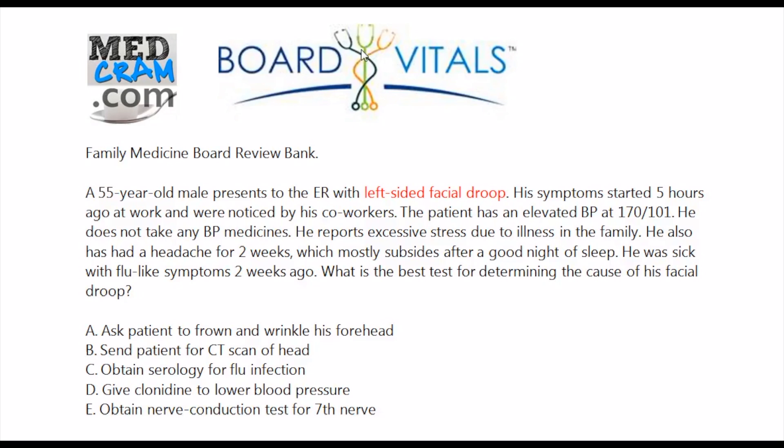Going back to our question: the patient has left-sided facial droop, but we don't know if this involves the upper or lower division, or whether it's ipsilateral. His symptoms started five hours ago. We need to rule out the worst case scenario — a stroke. He has elevated blood pressure, which raises concern for stroke. He doesn't take blood pressure medicines, he has excessive family stress, a two-week headache, and flu-like symptoms two weeks ago, which may seem like a red herring but you're not quite sure.